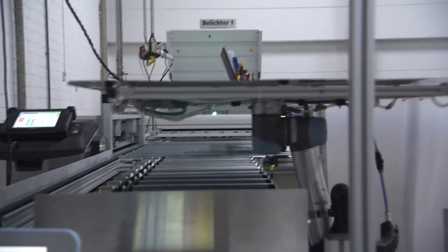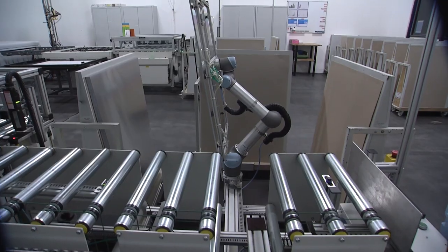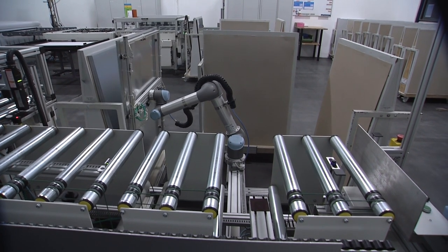At Aumuller-Druck, printing plate production is now also automated. The only step left to humans is to bring the printing plate to the press after imaging, and Heidelberg has already presented a solution for this too.